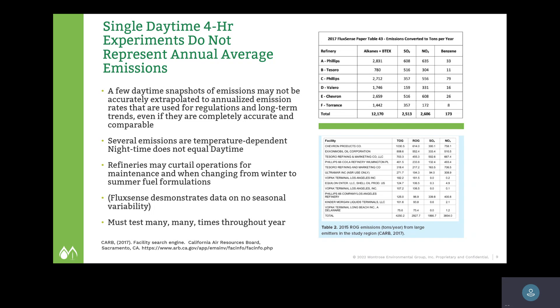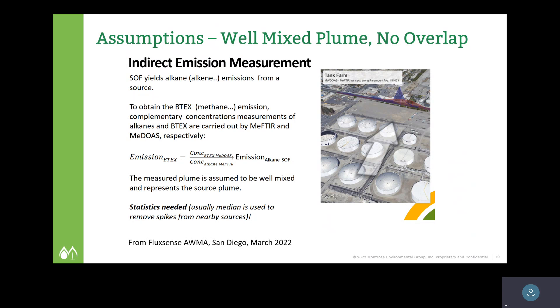You have to measure many, many times throughout the year in order to reduce the uncertainty of this deterministic model. That means you're using a model and not real-time empirical measurements — you're plugging numbers into the model and the model is spitting out the answer. There's a lot of uncertainty and we think a lot of bias in the measurements. FluxSense assumes a well-mixed plume with no overlaps, and we already know that is not reality.